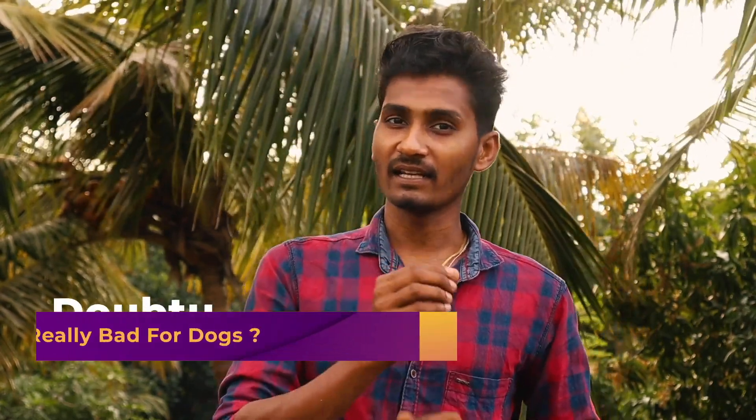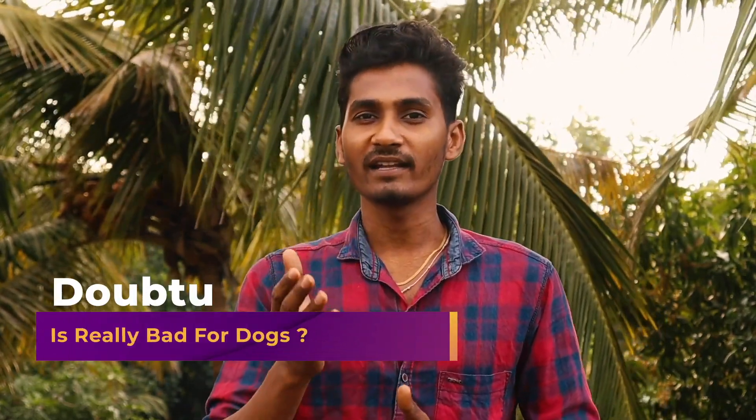If you want to feed chicken regularly, you can do it freely. If you want to feed chicken legs and chicken skin, you can feed about half a kilogram per week. Mostly it is affordable. Even if you buy it, you can get it for around 10 to 20 rupees. You can feed chicken to your dog.